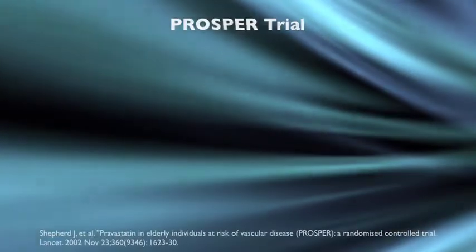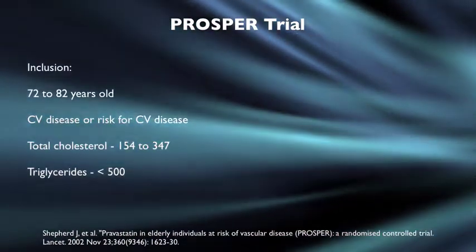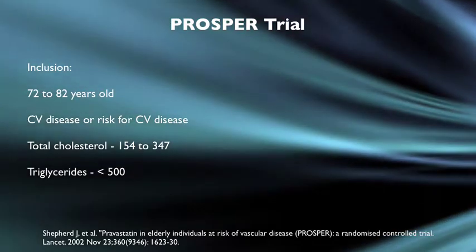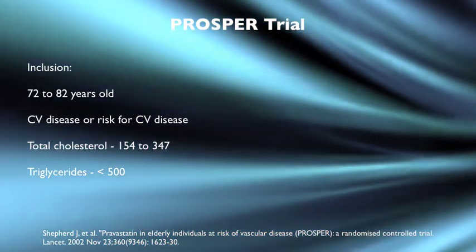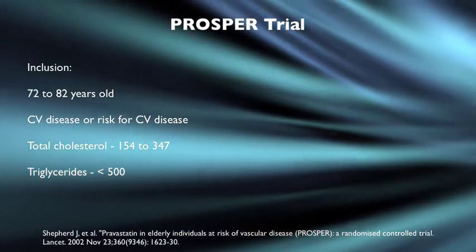Now let's look at the actual data from the PROSPER trial. The inclusion criteria were patients aged 72 to 82 years old who had cardiovascular disease or were at risk for it. They had to have a total cholesterol of 154 to 347 and triglycerides less than 500.